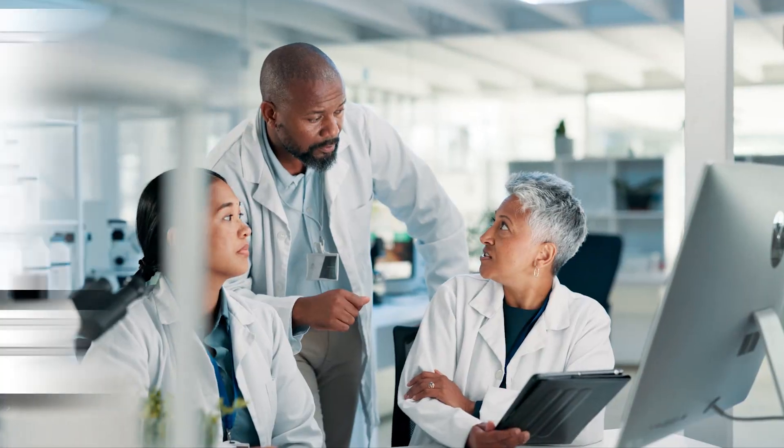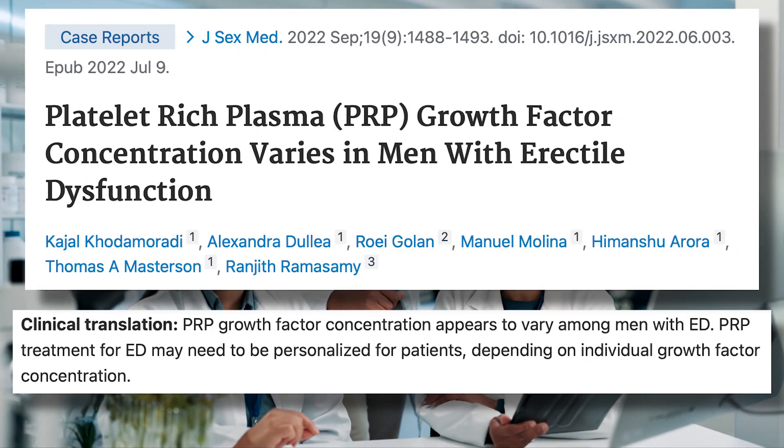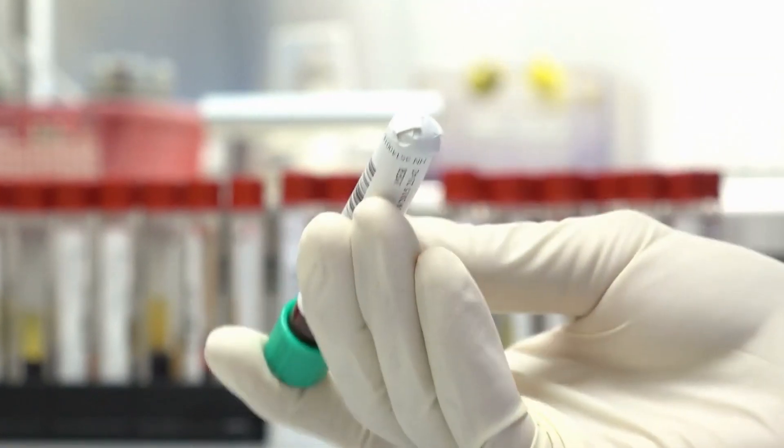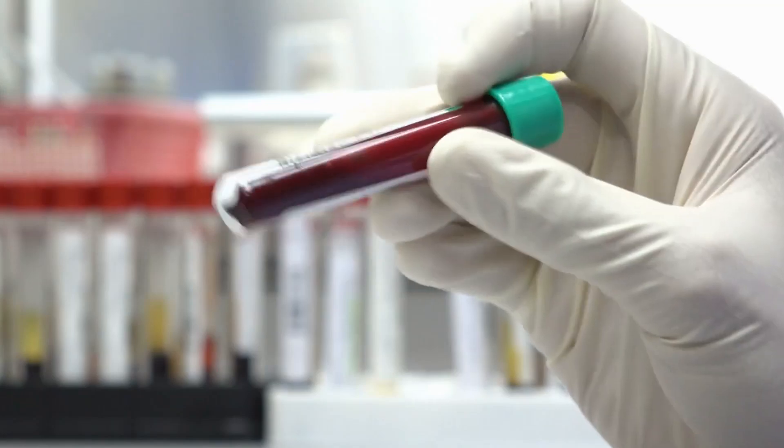Here's an important paper: 'Platelet-Rich Plasma Growth Factor Concentration Varies in Men with Erectile Dysfunction.' They looked at blood from otherwise healthy young people and older guys with erectile dysfunction and found that the concentration of growth factors was significantly higher in the healthy population. So maybe in some of the guys who said PRP didn't work, they had lower concentrations of growth factors — that's why it didn't work as well for them. Something to keep in mind.